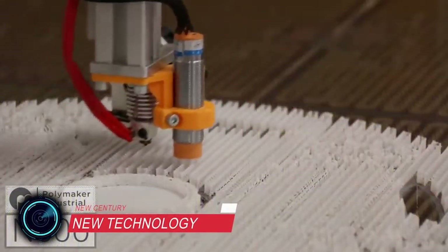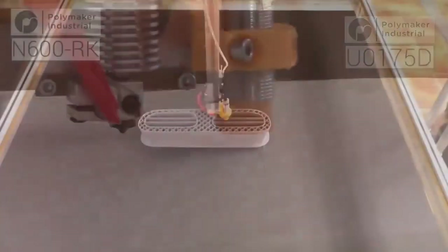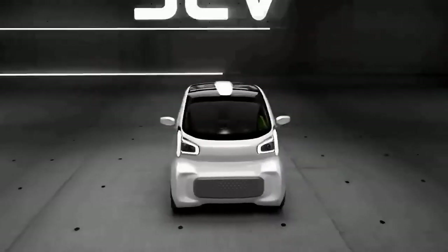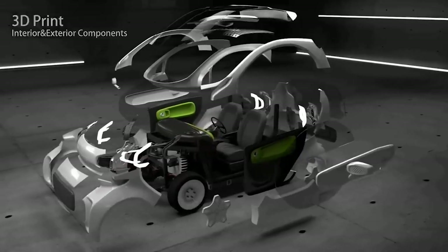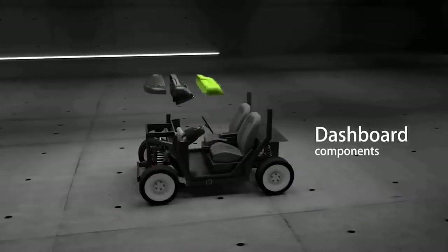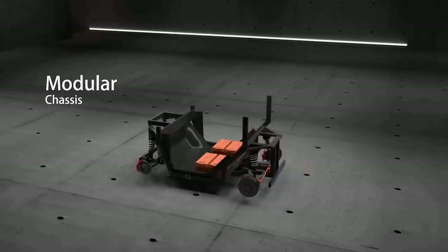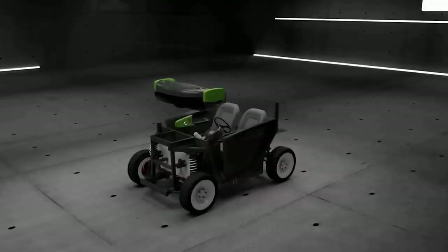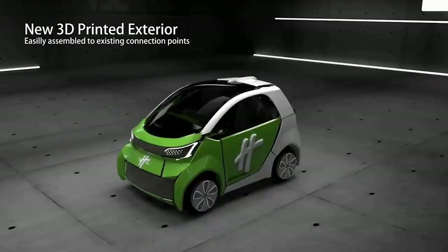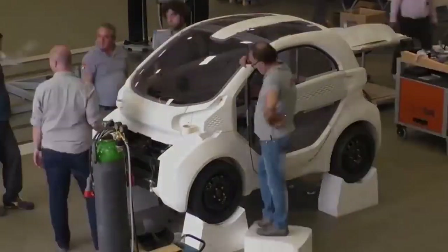3D printing of vehicles is starting to gain a foothold in the automotive market with many initiatives emerging. Most of the time, these are just a few pieces that are 3D printed, often to create more complex and lightweight components. This diminutive two-seater could be the world's first mass-produced 3D printed electric car. With the exception of the glass, seat, and chassis, virtually all the pieces of the car are 3D printed.